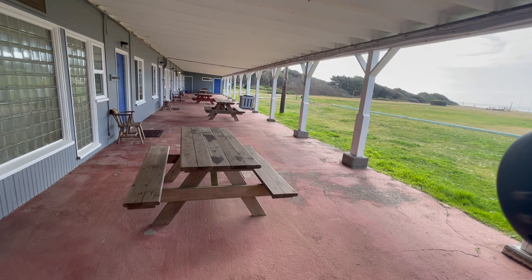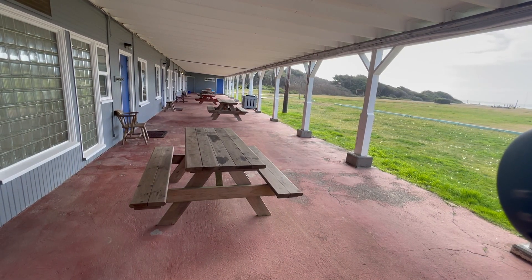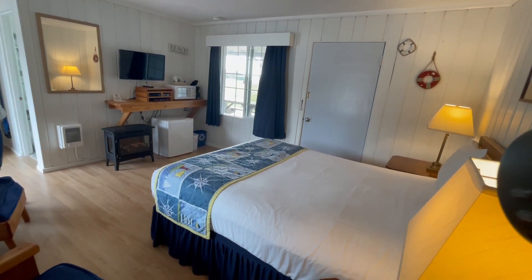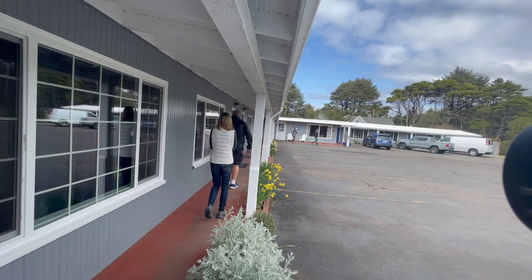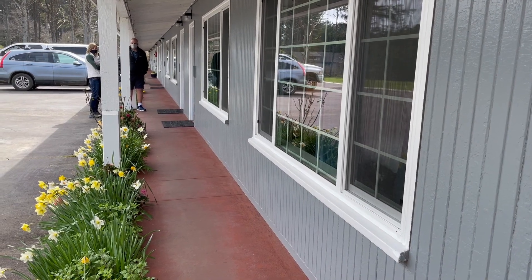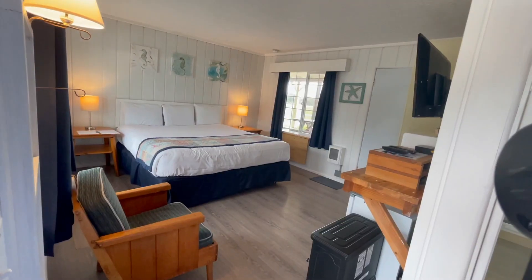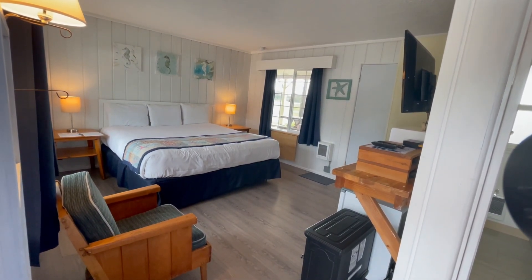My wife and I both came from the corporate world, and we like being our own bosses, and we like meeting the guests and making friends every day. We don't have any interior hallways, we don't have elevators you need to share with somebody. We have virtual check-in — we let you know how to get into your room before you show up. So you can literally come here, go to your room, get some takeout, use the barbecues, and not have to get closer than 50 feet to anybody.